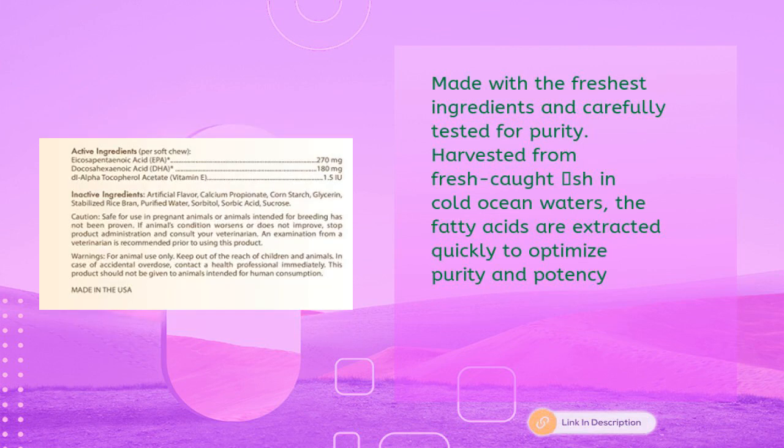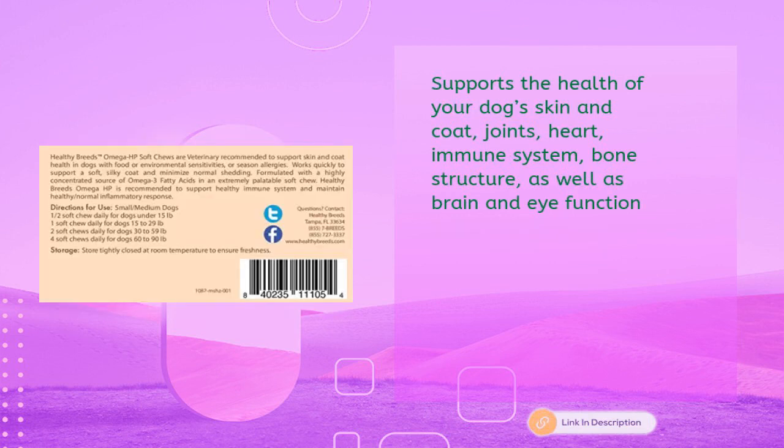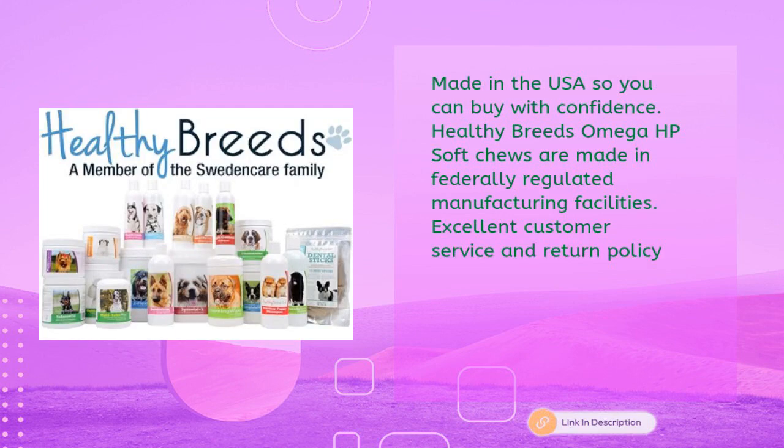Made with the freshest ingredients and carefully tested for purity. Harvested from fresh-caught fish in cold ocean waters, the fatty acids are extracted quickly to optimize purity and potency. Supports the health of your dog's skin and coat, joints, heart, immune system, bone structure, as well as brain and eye function. Made in the USA.